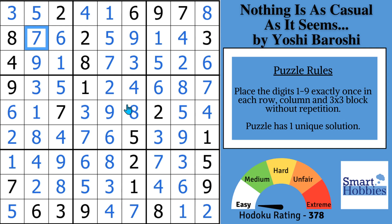Congratulations on your engagement, Yoshi, and thank you for letting me share this puzzle and love story with my viewers. Now see if you can spot the secret strategies in this next video. Thank you so much for watching.